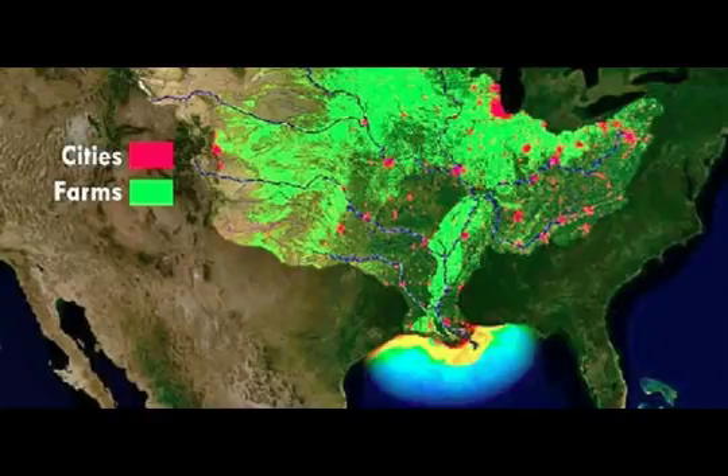The annually recurring Gulf of Mexico hypoxic zone is primarily caused by excess nutrient pollution from human activities — urbanization and agriculture occurring throughout the Mississippi River watershed. Once the excess nutrients reach the Gulf, they stimulate an overgrowth of algae, which eventually dies, sinks, and decomposes in the water. The resulting low oxygen levels near the bottom are insufficient to support most marine life and have long-term impacts on living marine resources unable to leave the area.